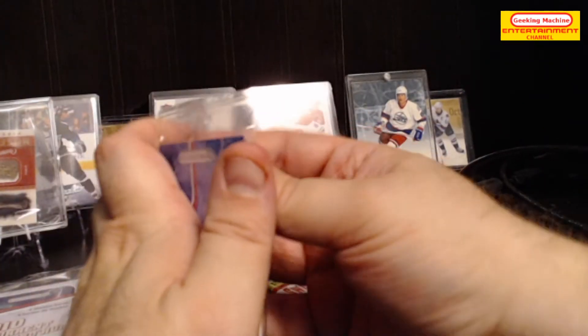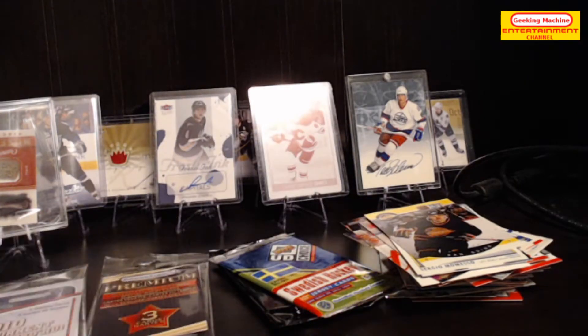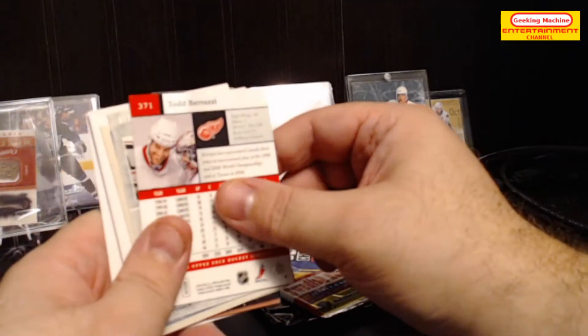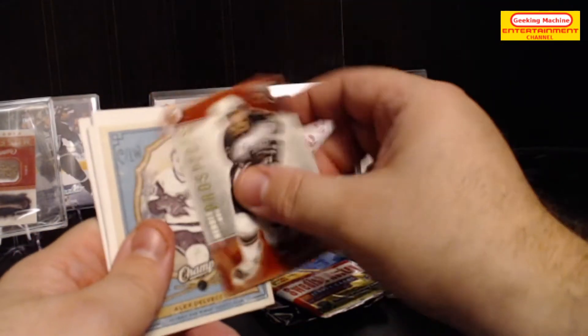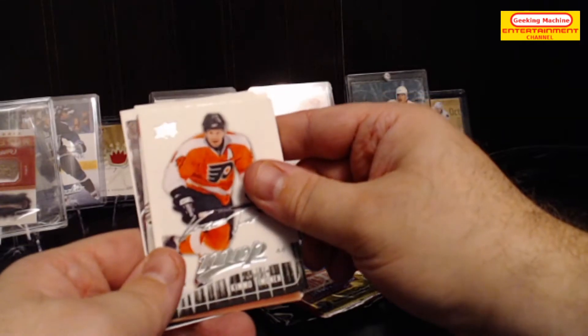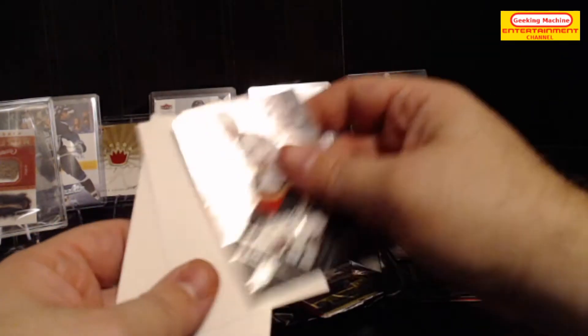Two-thousands packs — two out of 11. Cards pulled: Todd Bertuzzi, Gilbert Brule from Heroes and Prospects, Alex Tanguay, Kimmo Timonen, Tom Lawson, and D'Antoni Lanko Black Diamond.